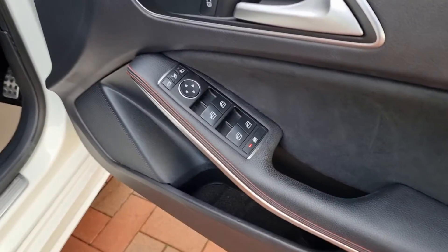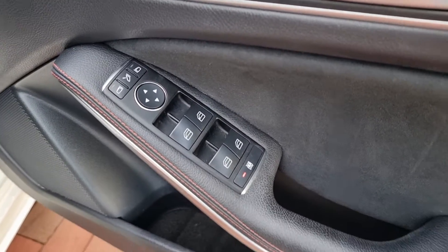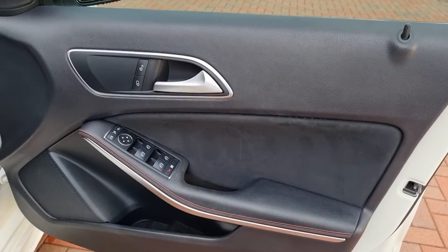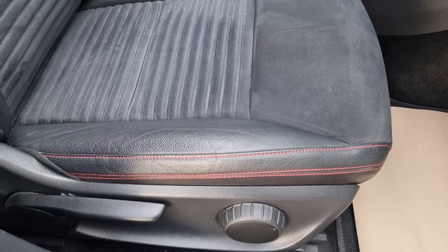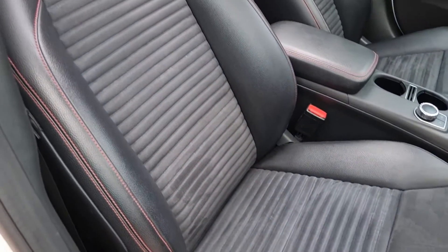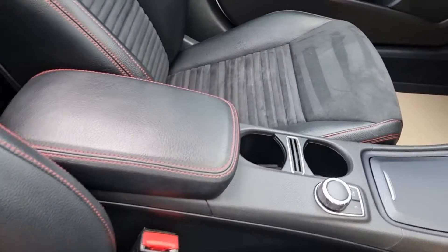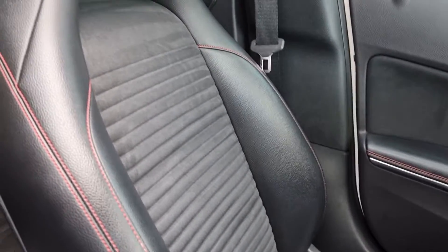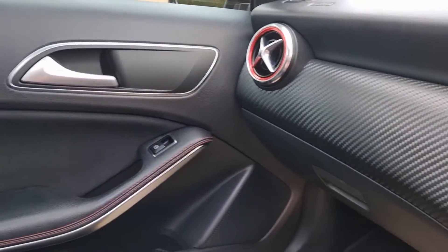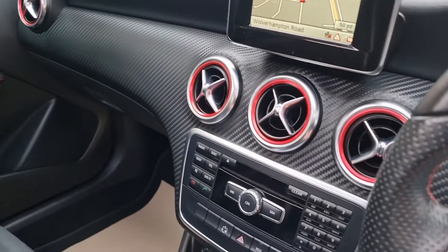Spec-wise in this AMG Sport, as you'd expect, really rather nice. Electric windows of course, electric folding mirrors, a nice little red stitching to the door cards. Nice Alcantara and leather interior, lovely red stitching, nice bit of detailing there. Same with the passenger side — no rips, no scuffs to report. Combining the red and the carbon effect on the dash, very, very nice indeed.